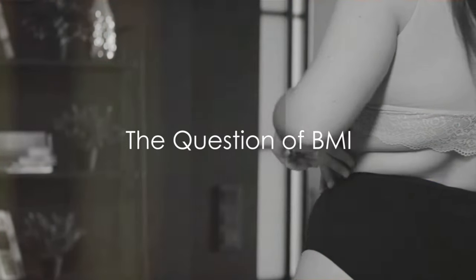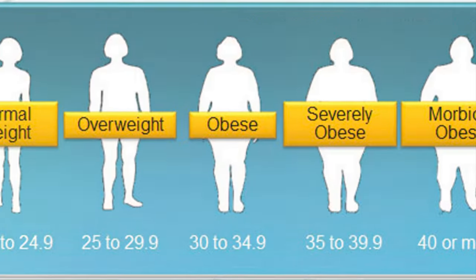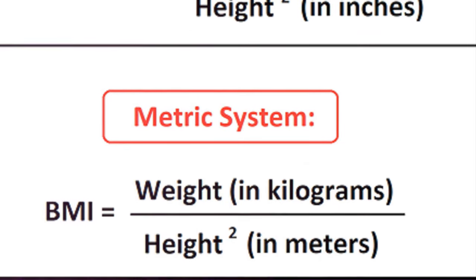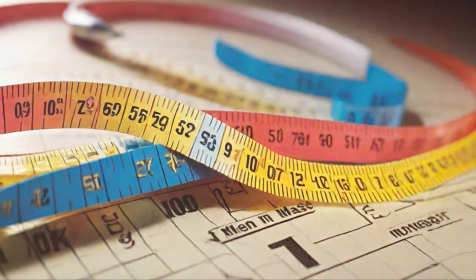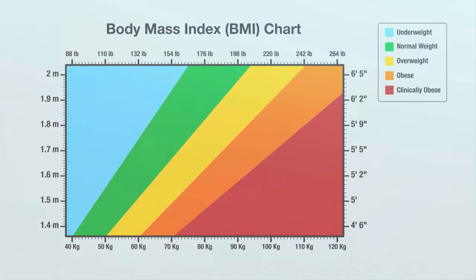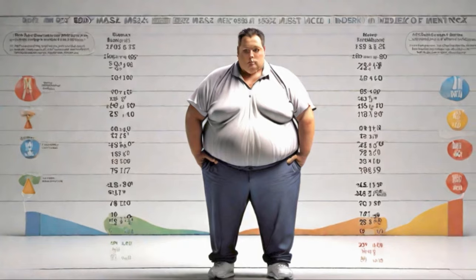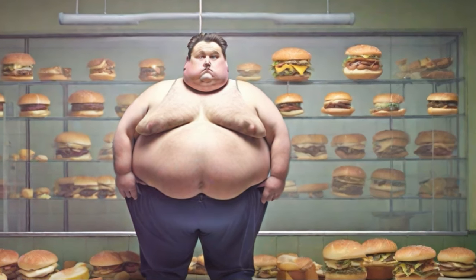How many times have you heard that your body mass index, or BMI, is the ultimate indicator of your health status? This simple, easy-to-calculate number has become a universally accepted tool in assessing health — a mathematical formula that divides a person's weight by the square of their height. From the doctor's office to the gym floor, BMI is used widely across medical and fitness industries. The World Health Organization tells us that over one billion adults worldwide are overweight, with a BMI over 25.